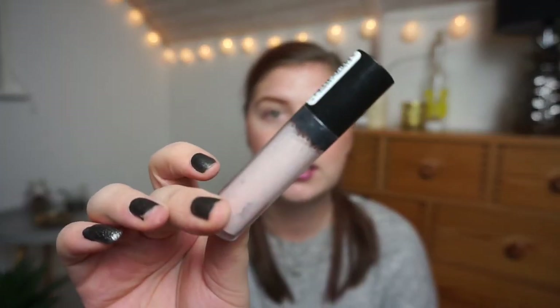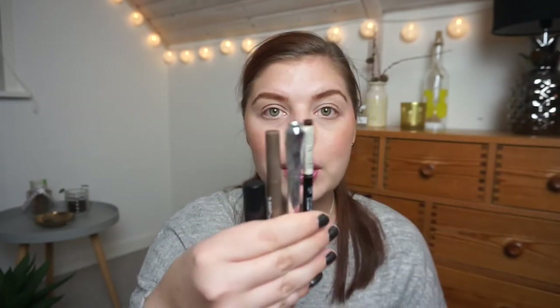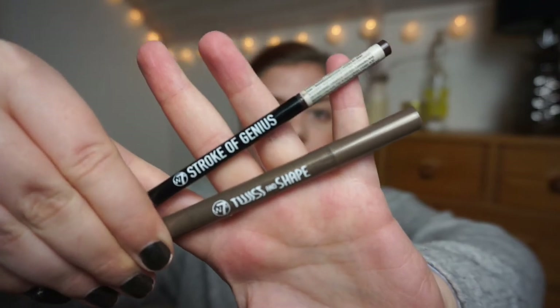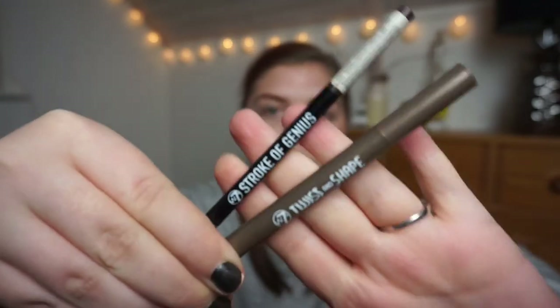For eye primer, I used the Essence Eye Color Intensifying Eyeshadow Base — I didn't like it much and won't buy it again. For eyebrows, I used up four items: one gel and three pencils. The gel was the W7 Queen of Brows Majestic Brow Mascara — I love it but can't buy it anymore. The Benefit Goof Proof Brow Pencil in number three is great but not cruelty-free. The other two are the W7 Stroke of Genius and Twist and Shape Brow Pencils, which I love and will buy again.